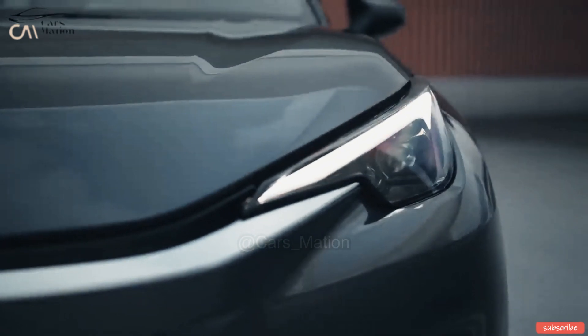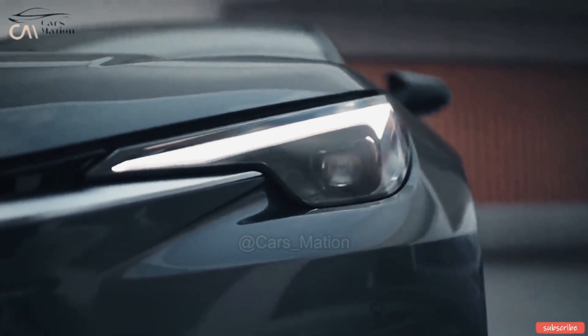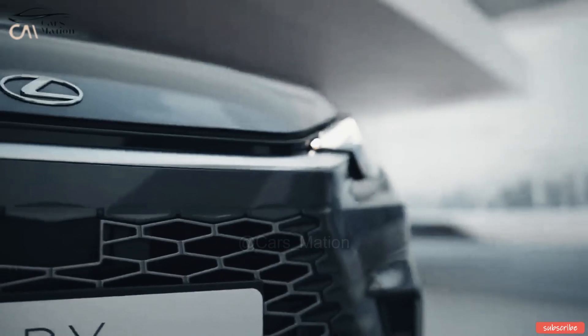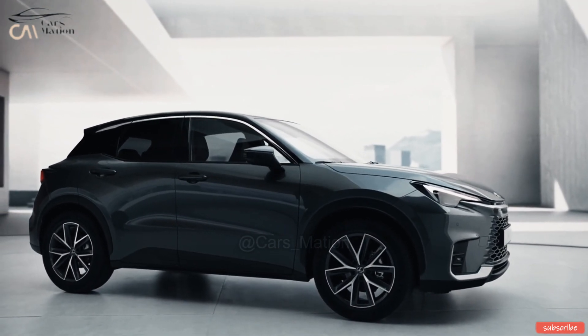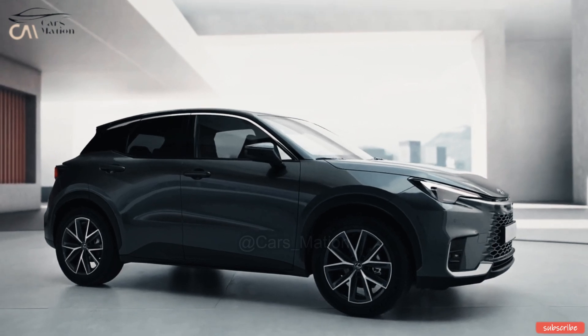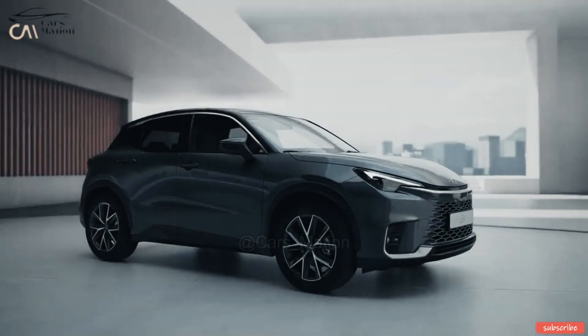It will compete with the likes of the Ford Puma, Volkswagen T-Cross, Mini Countryman, Honda HR-V, Nissan Juke, Peugeot 2008, and Renault Capture, albeit at a higher price point. The Lexus LB-X will likely also compete with luxury SUVs like the Audi Q2, which is somewhat larger.